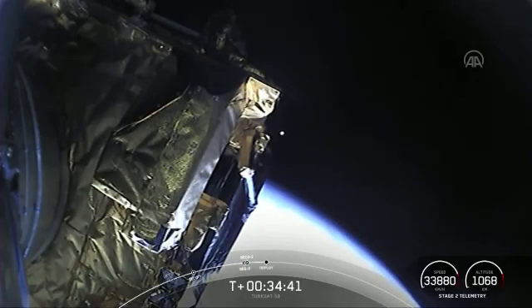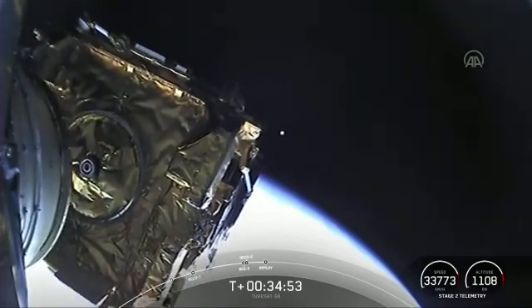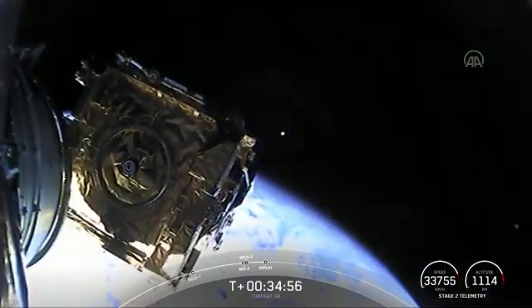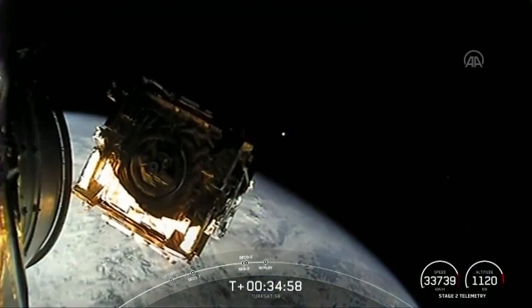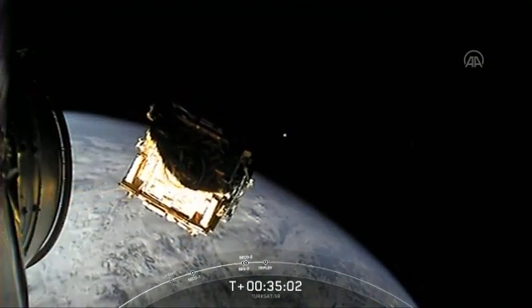Get a good view right here. Payload separation confirmed. And there you have it — we've received a successful separation of the TurkSat-5B satellite from the Falcon 9 second stage, which now brings today's webcast coverage to a close.